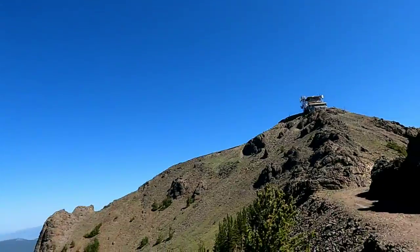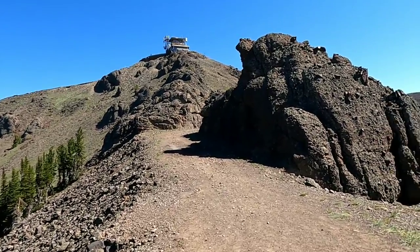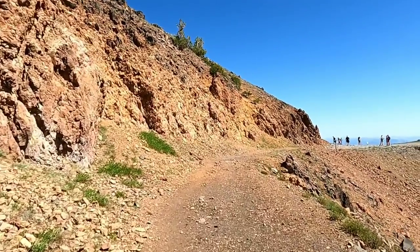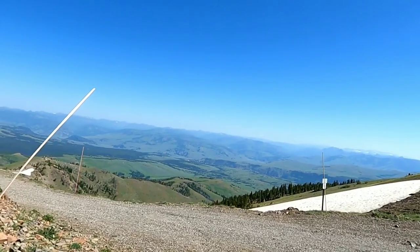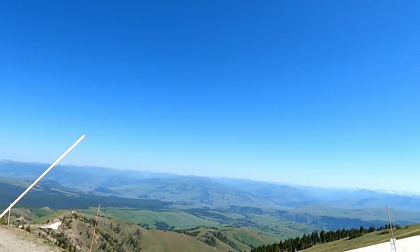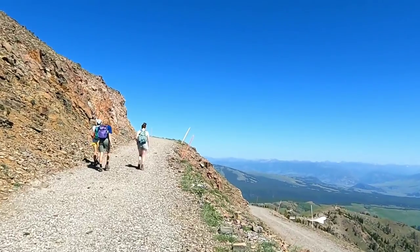We're so close. I mean, it's a difficult hike but not as bad as I was expecting. We got into this gorgeous red rock. This path right here goes to Chittenden Road — we're not going to do that, we're just going to turn back once we get to the peak. But wow, the view is just amazing.